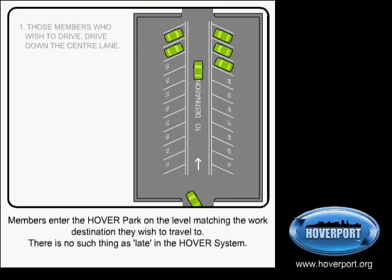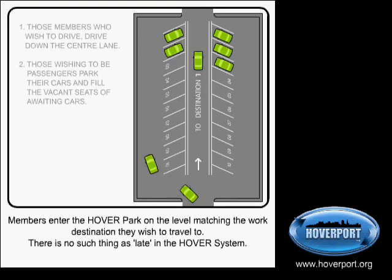Those members who wish to drive drive down the center lane. Those wishing to be passengers park their cars and fill the vacant seats of awaiting cars. Full cars depart for the destination.